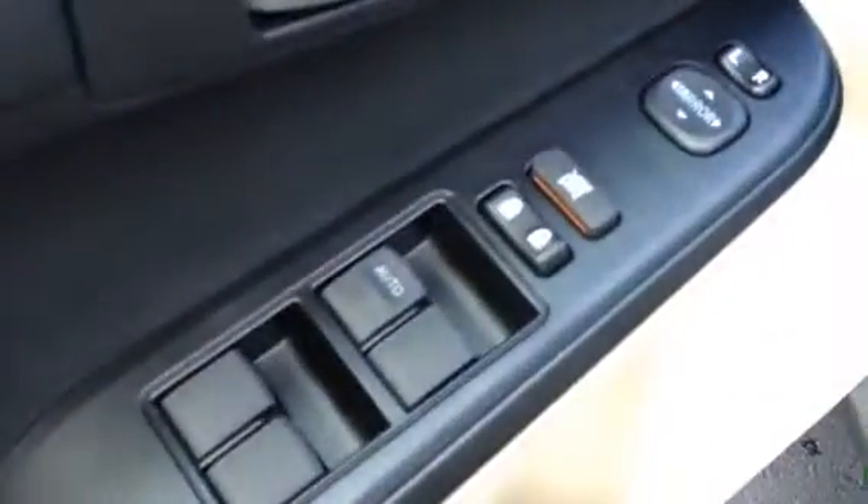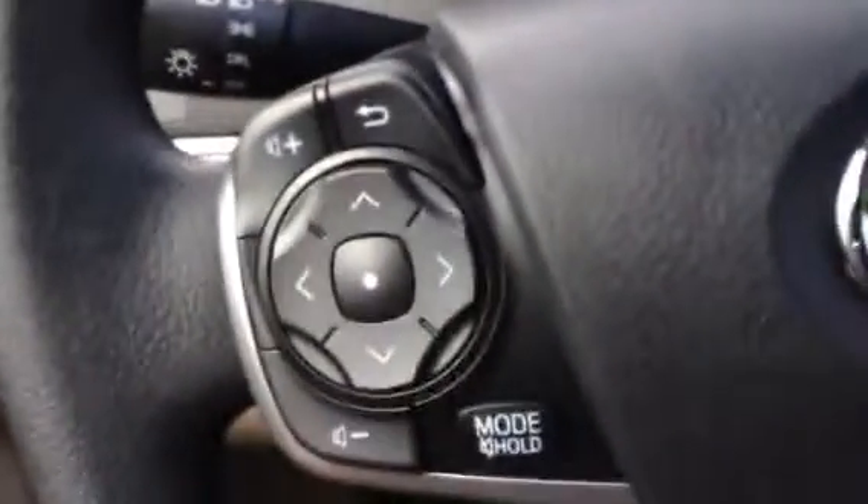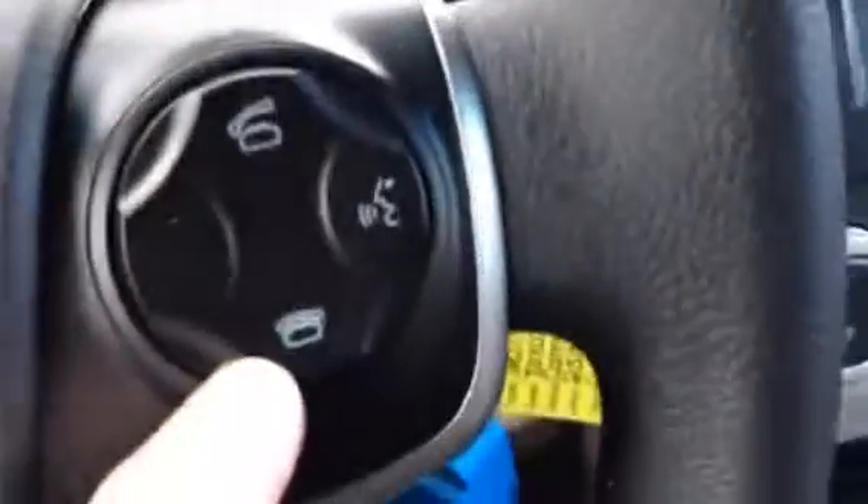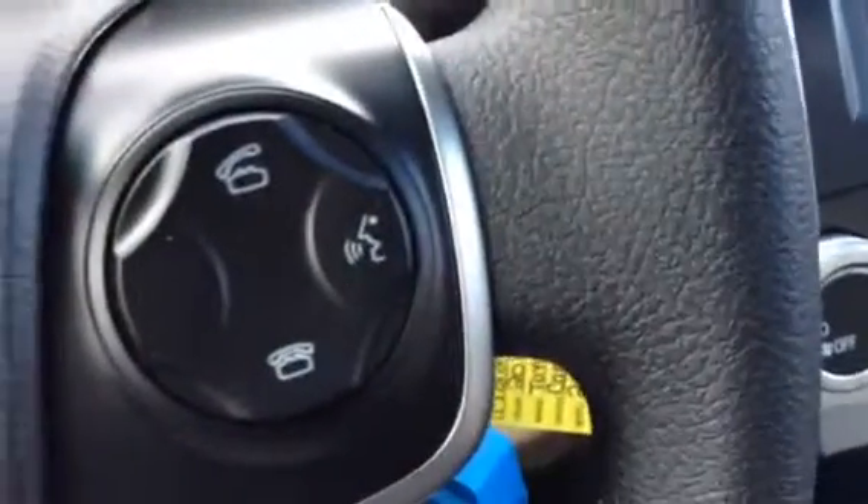Ms. Harris, you've got all the power windows, mirrors, and door locks. A six-way adjustable seat with beautiful fabric. Some really nice carpet mats. It has audio controls on the steering wheel, daytime running lights, and Bluetooth with phone connectivity.